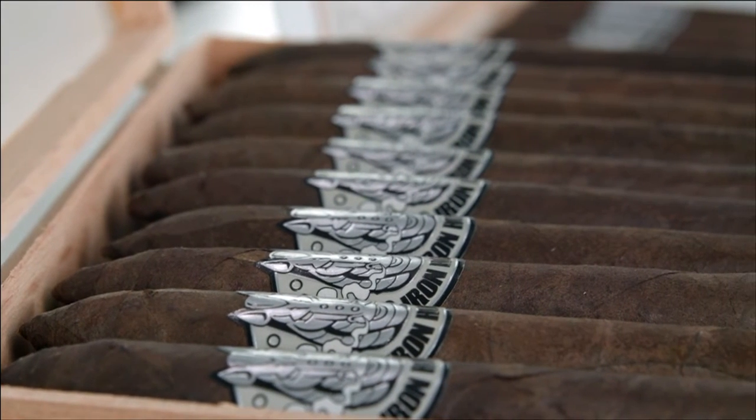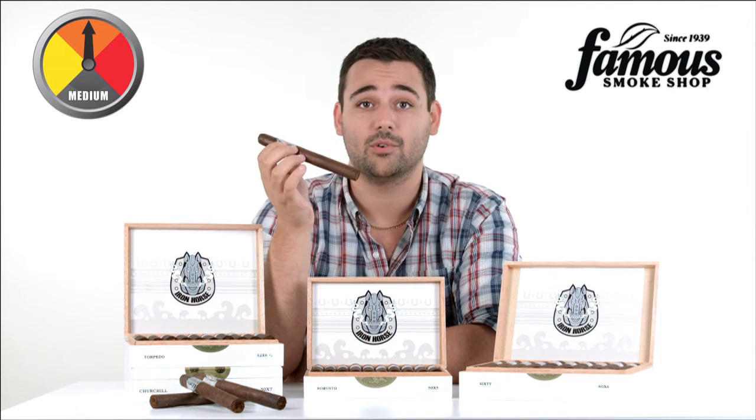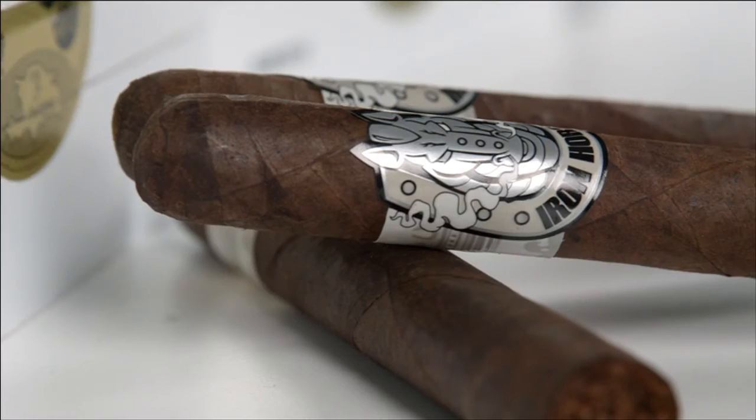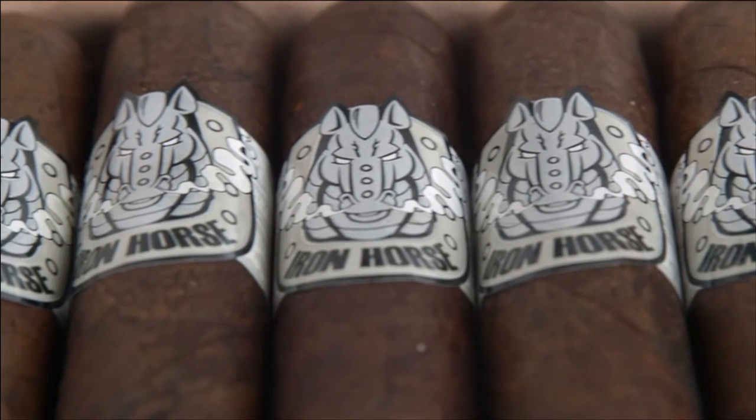With a smoke that's smooth, rich, and complex, this medium-bodied cigar is perfect for any mild-bodied smoker looking for something a little bit more bold, while also offering full-bodied smokers the chance to experience immense flavor.